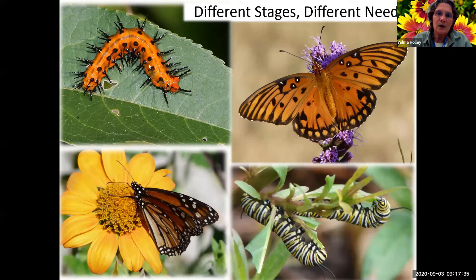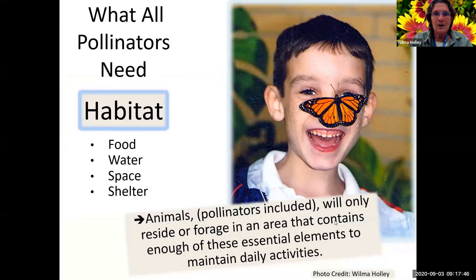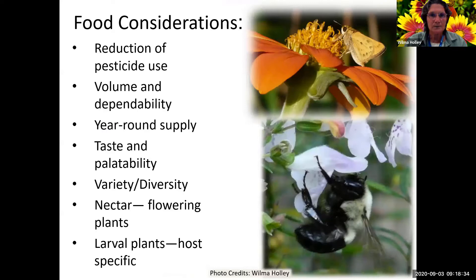Different stages have different needs. Here on the right is a Gulf fritillary and a Gulf fritillary caterpillar, and down here on the bottom left is a monarch with monarch caterpillars. All pollinators need food, water, space, and shelter - that's their habitat. Pollinators will only reside or forage in an area that contains enough of these essential elements so they can maintain their daily activities. The object with planting for pollinators is to have enough in your yard with shelter, space, water, and flowers.